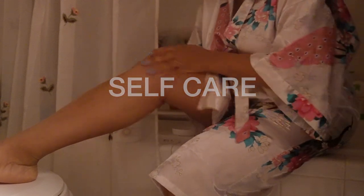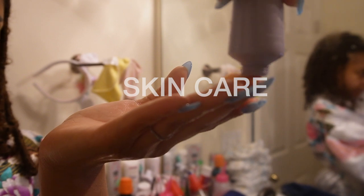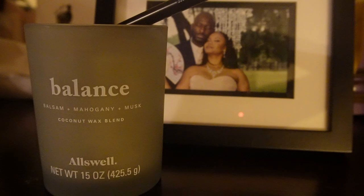Hey everyone, Rose here, and if you're like me and prefer to keep things simple and not break the bank, I'm about to reveal some awesome tips and tricks on how you can upgrade your self-care routine without spending a ton of money. Let's get into it.